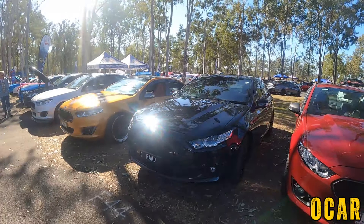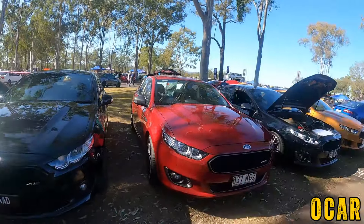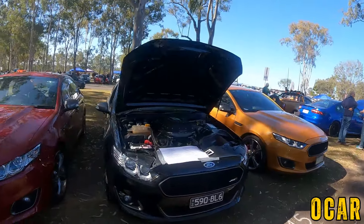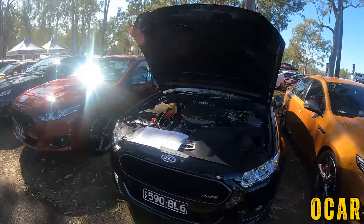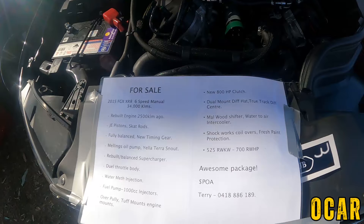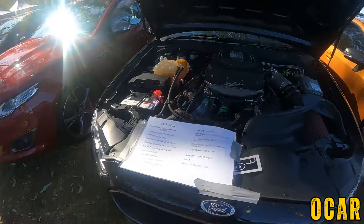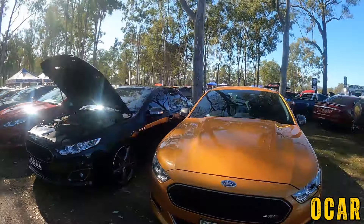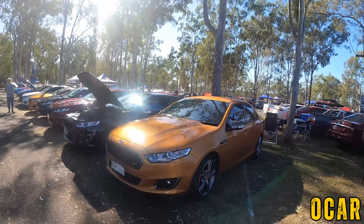Here we've got an XR8 Sprint — that's not bad at all, I really like that, it is gorgeous. We also have another XR8 FGX — pretty cool, I really like that. And this one here is for sale as well. If you're interested in this FGX XR8, 6 speed manual with only 34,000 Ks, there's the number right there. His name's Terry. Very gorgeous car that is. We also got another XR8 FGX — very very lovely indeed.